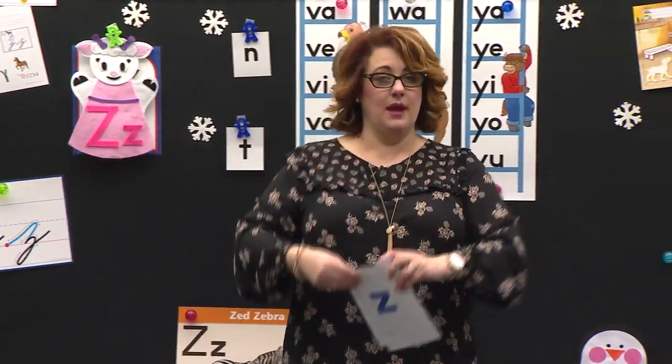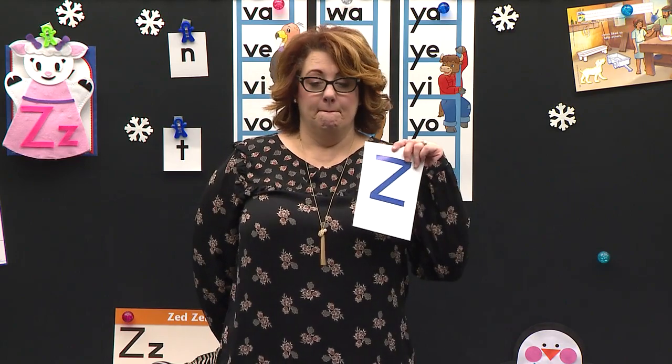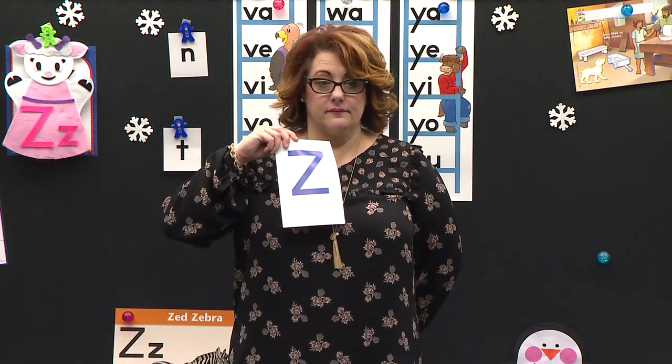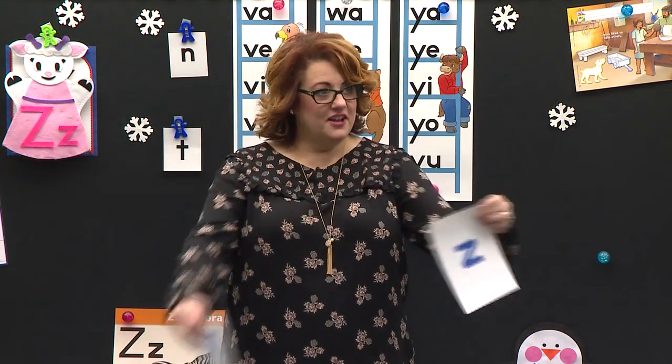Are you ready? I'm going to put them behind my back. Capital Z. Little Z. Okay, I really want you to think. Don't act foolish. Let's be big. Capital Z. Little Z. Little Z. Capital Z. Capital Z. Capital C. Little C. Good job.